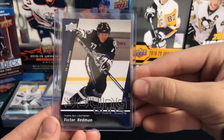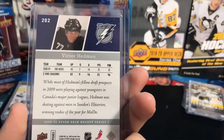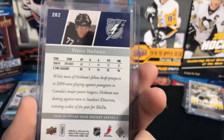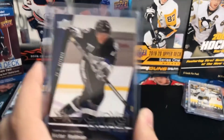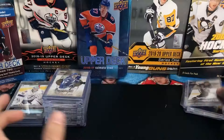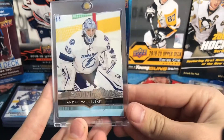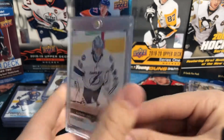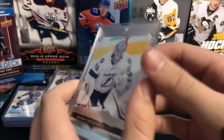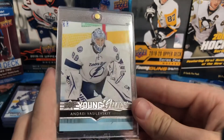Victor Hedman Young Guns — this one is from 09/10 Series 1. He went second overall, right behind John Tavares. Nice card. Vasilevsky Young Guns, got this on eBay for $30 and it's in pretty good condition. Big Cat picking up another win last night.